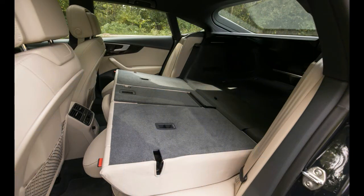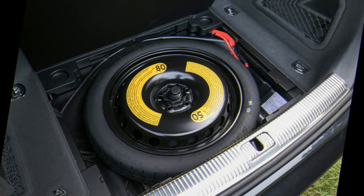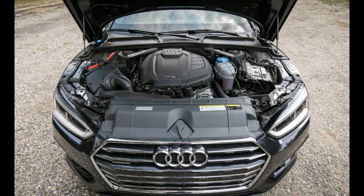The 2018 Audi A5 is offered as a coupe, convertible, and hatchback, but fuel economy only varies based on transmission choice. All body styles with the seven-speed dual-clutch transmission are rated at 24 mpg city, 34 highway, and 27 combined. The coupe with the six-speed manual drops slightly to 24/33/27 mpg. Those ratings are rather efficient for a vehicle in this class and qualify the A5 for a 7 out of 10 in our rating system.